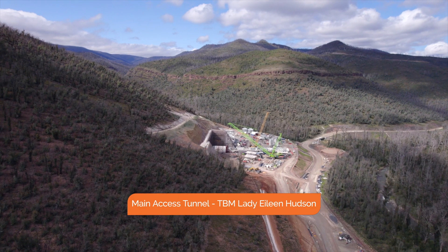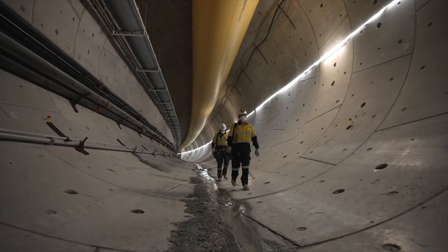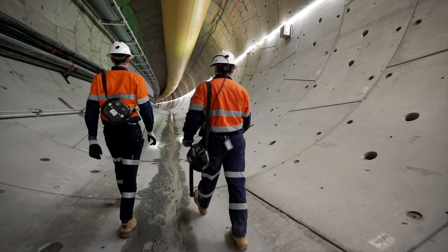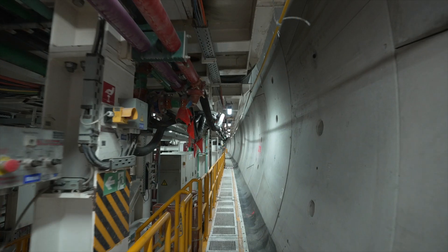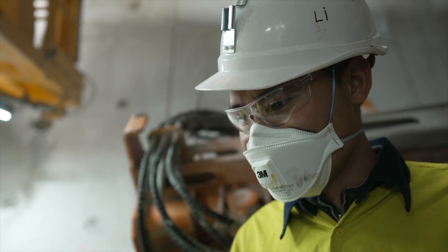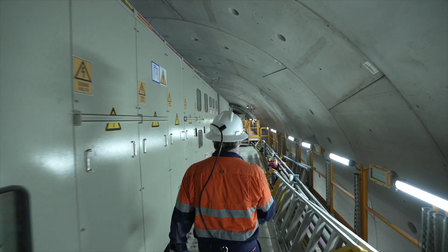Our first TBM, the Lady Eileen Hudson, is now hundreds of metres into the mountain, with its huge 11-metre cutter head digging out the 2.6-kilometre main access tunnel. The TBM is 137 metres long and has seven gantries, all with a different primary job to do. The Lady Eileen typically has a crew of up to 18 personnel on board and operates 24 hours a day, with three rotating crews working in alternate shifts.